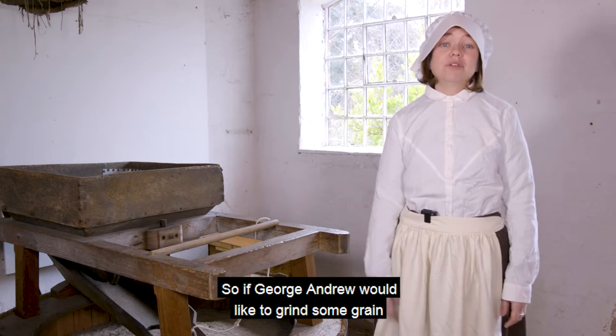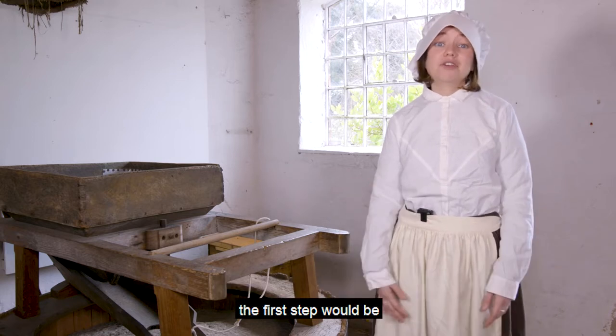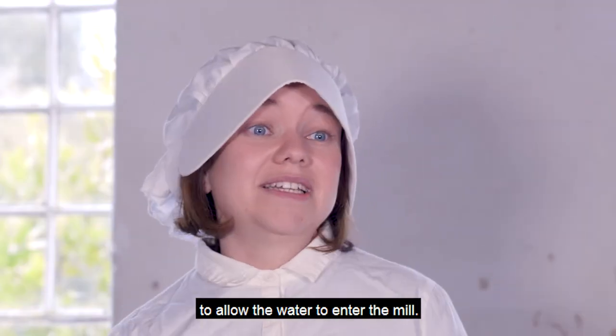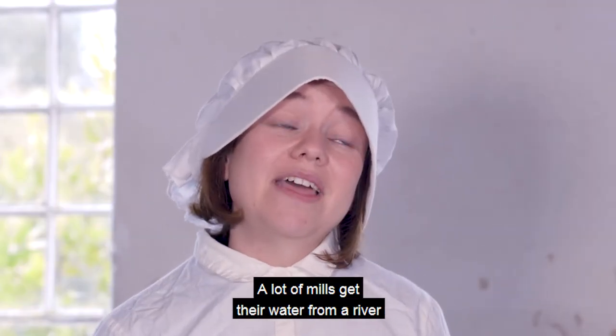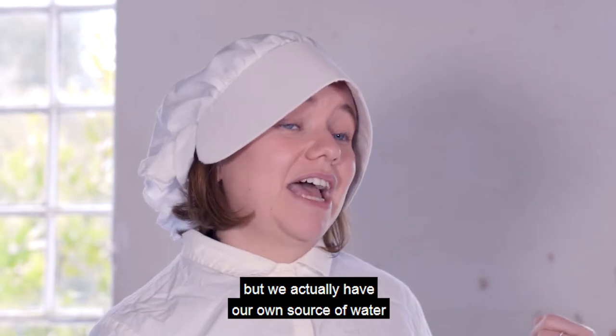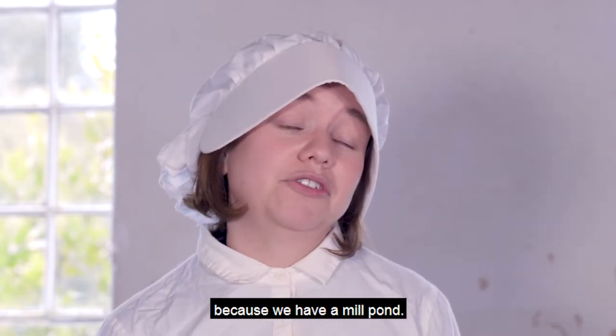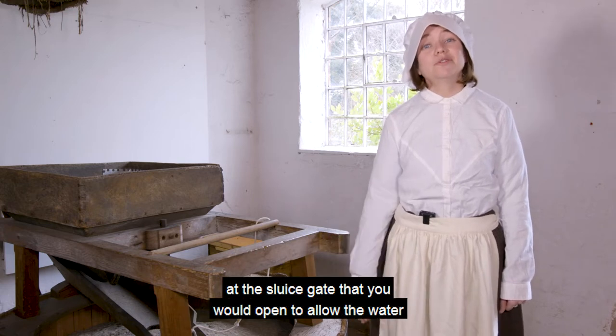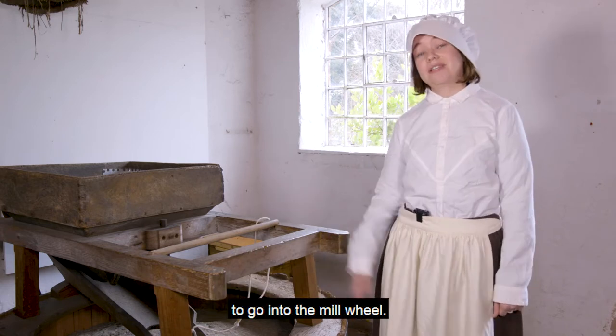So if George Andrew would like to grind some grain, the first step would be to go outside and open the sluice gate to allow the water to enter the mill. A lot of mills get their water from a river but we actually have our own source of water because we have a mill pond. So we'll head outside to have a look at the mill pond and the sluice gate that you would open to allow the water to go into the mill wheel.